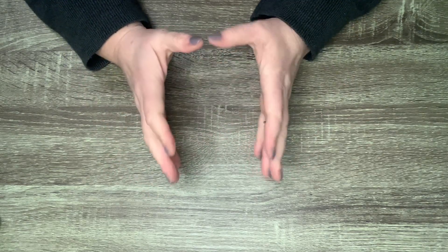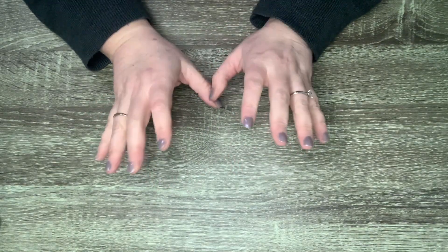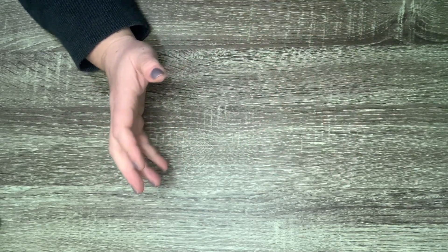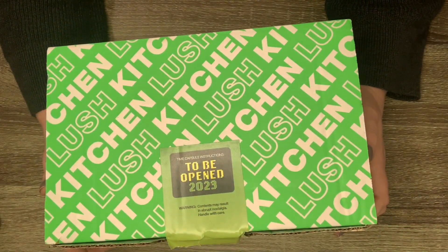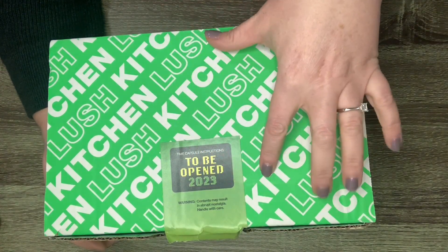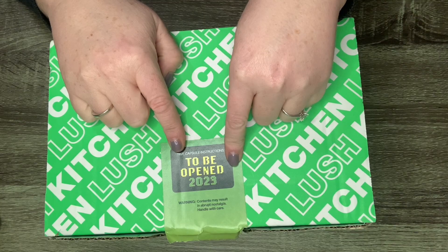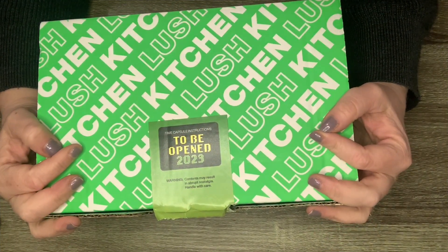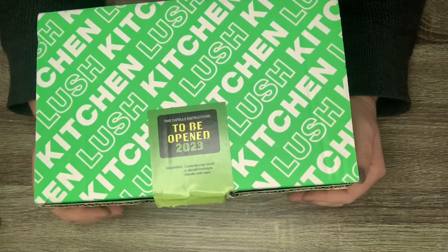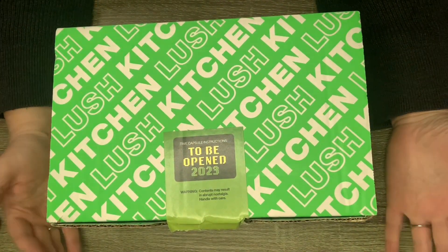Hey you guys, welcome or welcome back to my channel. Today I have a Lush Kitchen exclusive box for the month of January, and let me just say I'm intrigued. I don't partake in the vote they have because I don't want to know, I don't watch anyone else's videos. I want to be surprised when I finally open this, so you're gonna get my first impression on all these items.